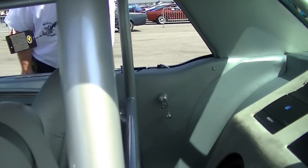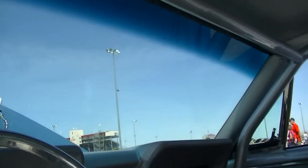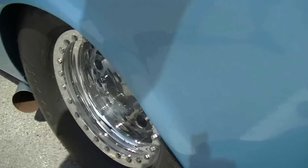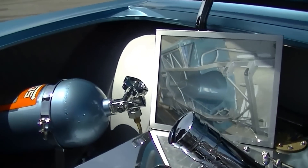It's got a full stereo in it, full cage, white suede headliner — leather, ultra leather, even on the floors. So cool. Fully tubbed with wheelie bars. Even the wheelie bars are fully chrome. You've got to get a picture of the underneath.